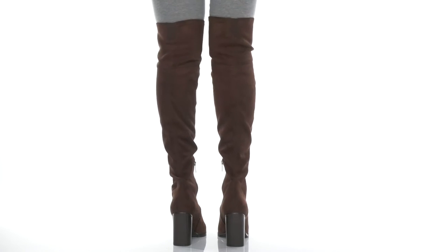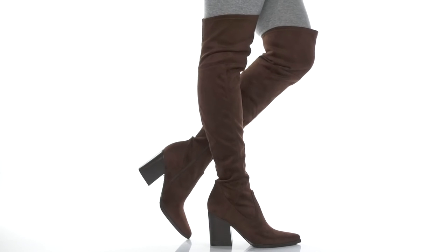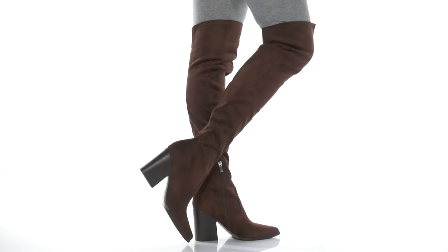On the back is a stacked chunky heel that is going to add around 3 inches to your look. Pair these cute boots with your favorite skirt or cardigan and you'll be going out in style.